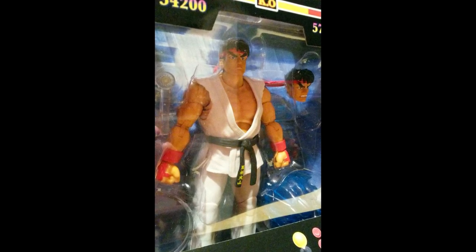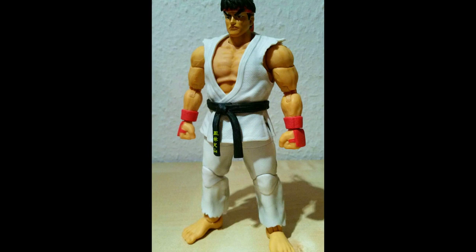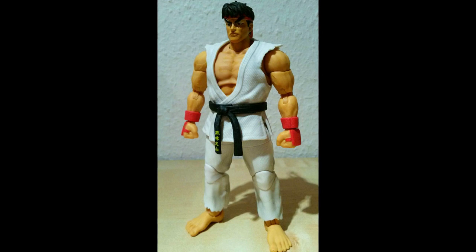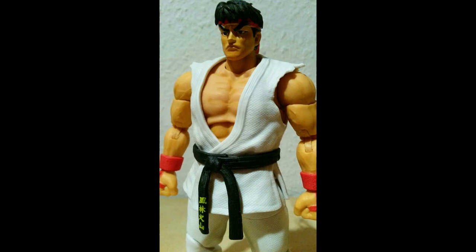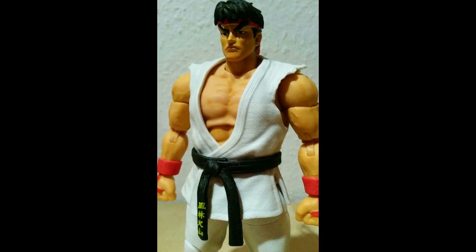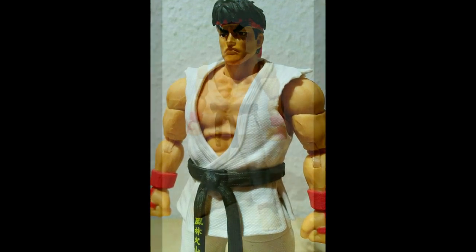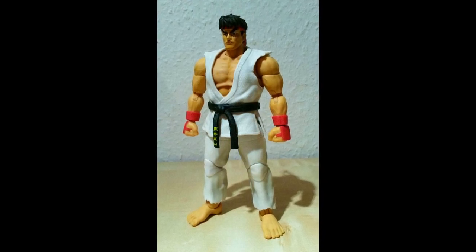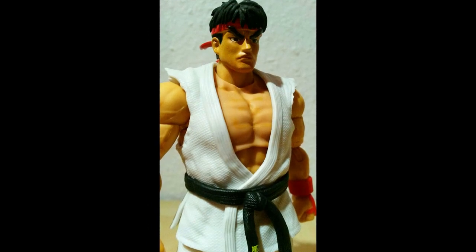Dementsprechend habe ich heute Jada Toys Ryu ausgepackt – Street Fighter Ultra Street Fighter 2. Und was soll ich dir sagen: der Typ ist der Wahnsinn! Also wenn das der Standard ist, mit dem Jada Toys die nächsten Figuren macht, dann großer Gott – stehen uns Street Fighter Fans und Figurensammlern großartige Zeiten ins Haus. Ich bin voll begeistert, der ist der absolute Super-Mega-Doppelkracher.